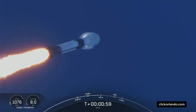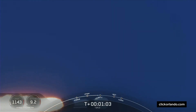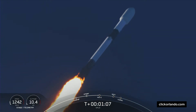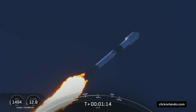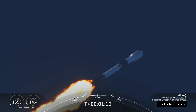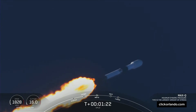During this period the vehicle is going to experience the highest amount of aerodynamic stresses. And there was Max Q, so the engines are coming back up to full power.